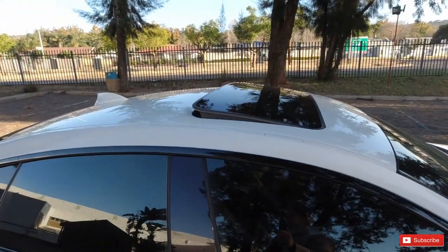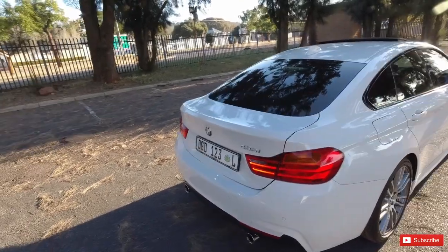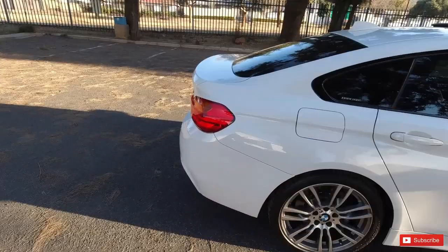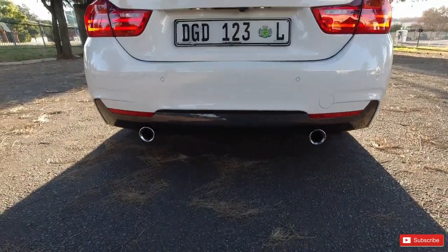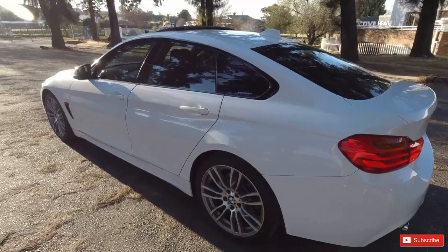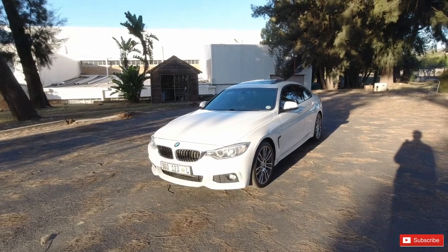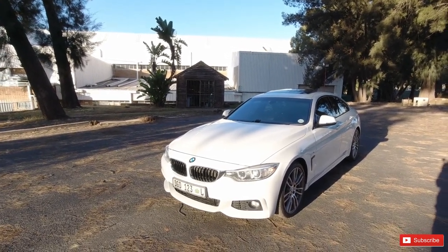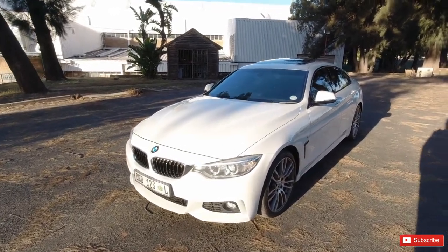The car has a sunroof as well, but I'll explain those features more once I'm inside. The 435i Grand Coupe has that fastback roofline — the roof slopes down in a coupe style — and you get the usual 435i features including dual exhaust tips at the back. The rear lights are very beautiful with the BMW signature design. I should also mention this is a pre-facelift, or pre-LCI model. It's quite hard to distinguish the LCI from the pre-facelift, as the differences are mostly in the bumper, grille, and headlight changes.